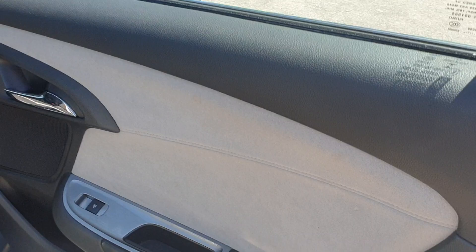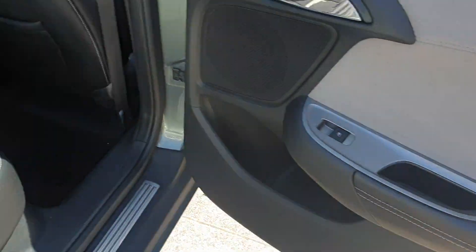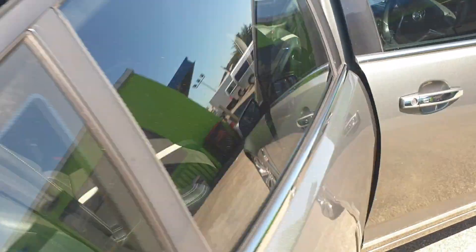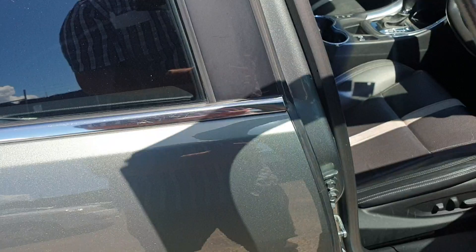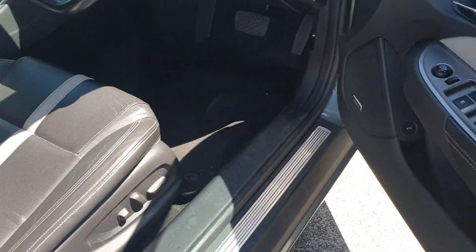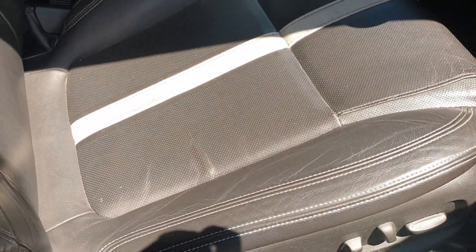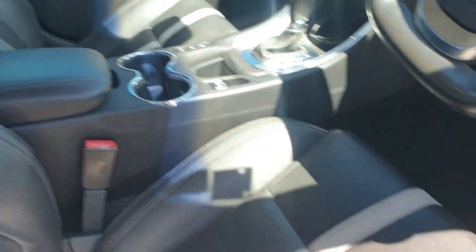Starting from the back — door cards are in very nice condition. Back seats and interior are in beautiful condition, nothing to even point out there. It's got mats inside as well. Coming to the front of the car, the door cards are looking good and the leather's in good condition.